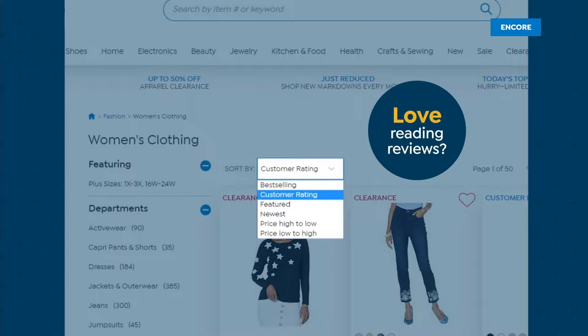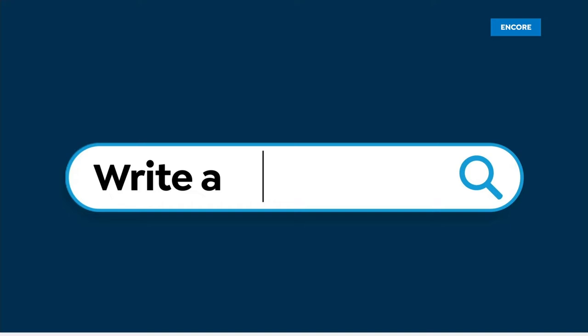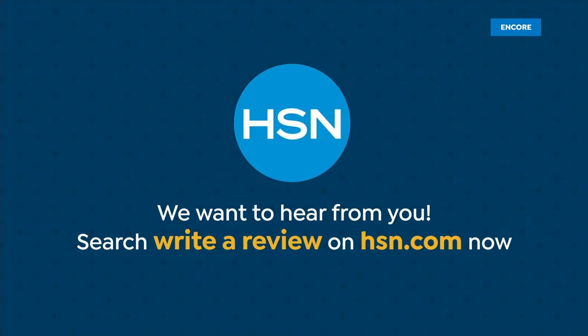Love reading reviews from fellow HSN shoppers? Reviews help everyone shop smarter, so share the love. Find the perfect legging, a one-of-a-kind necklace — go ahead, dish. Search 'write a review' on hsn.com to learn how to leave a review from your HSN account. We may even use it on air. All of our reviews are from real HSN customers and verified purchases. We want to hear from you.